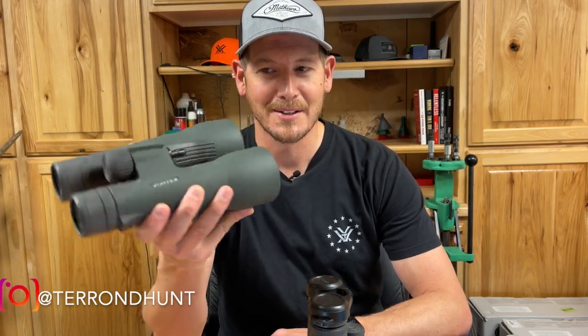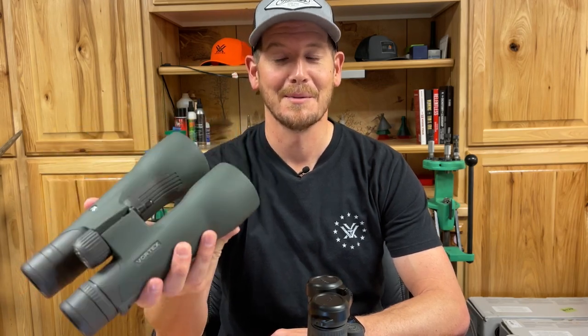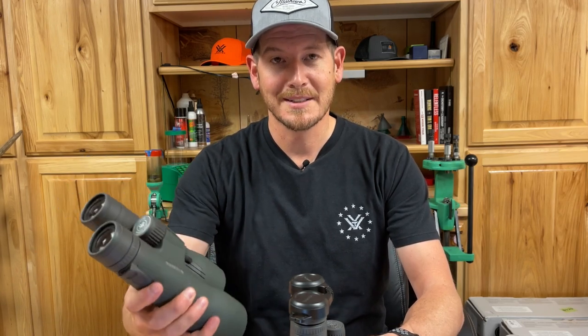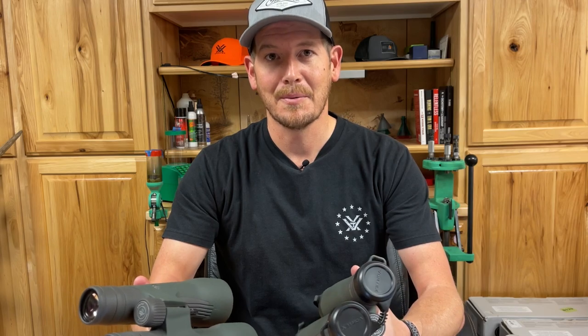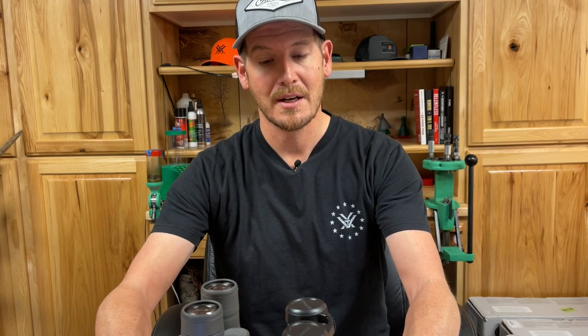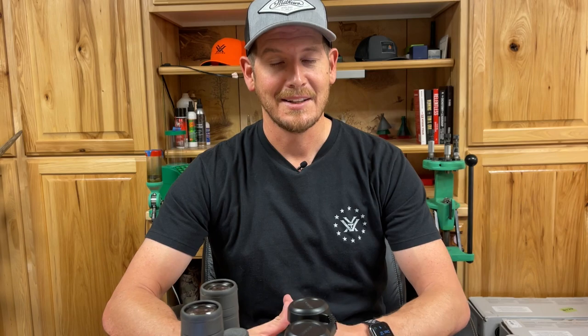So today we're going to talk binoculars. There are a ton of options when it comes to binoculars, regardless of whichever brand you want to use. For us, being an affiliate of Vortex, we love to use Vortex, but even in the Vortex line there are so many different options. Which one should you buy? I'm going to help you determine which binocular is best for you — a lot of it will depend on where you hunt and how much you want to spend.